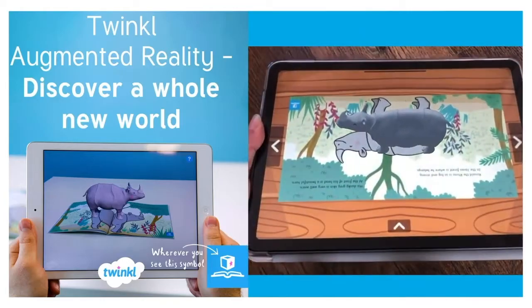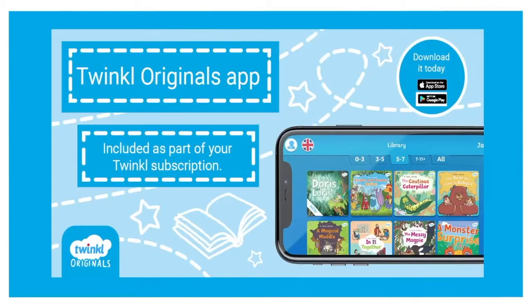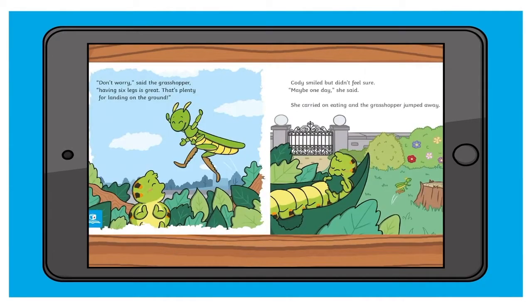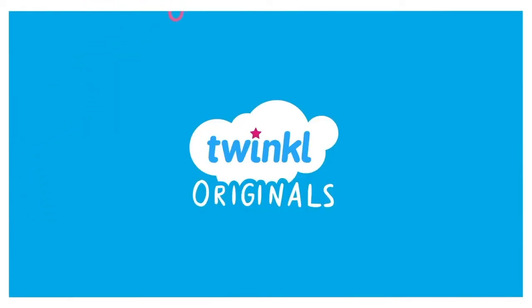And the interactive augmented reality. We also have the Twinkle Originals app available for Android and iOS. This gives you access to the full Originals library. You can also buy previously printed book club titles from the store. There's so much to discover with Twinkle Originals — why not have a look today?